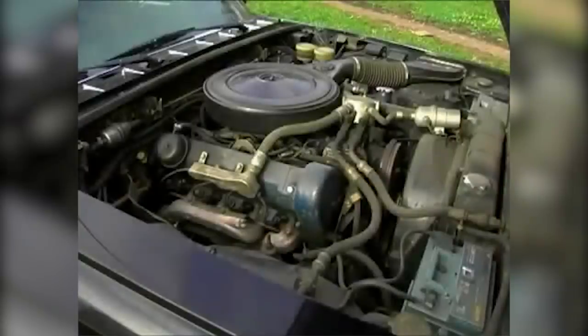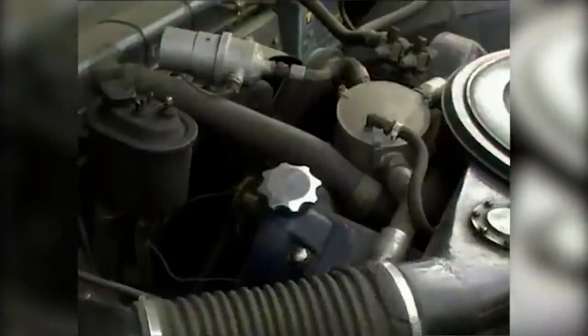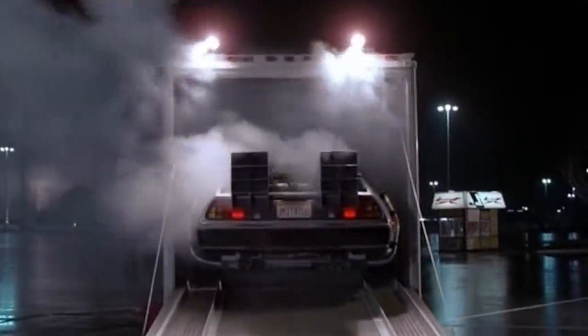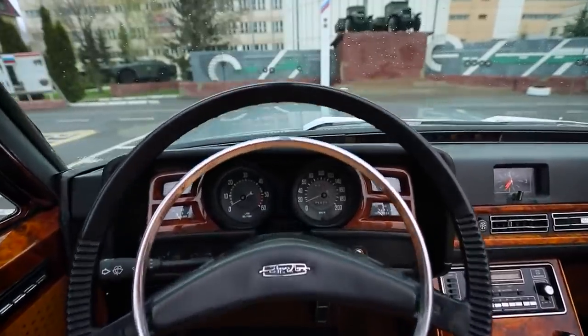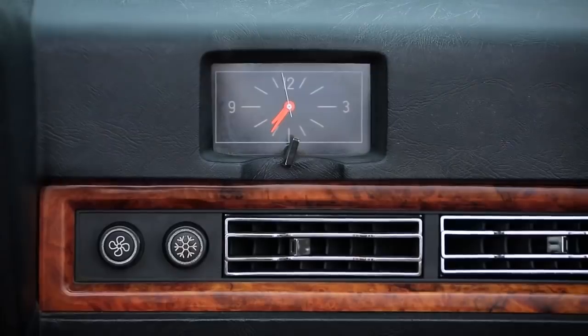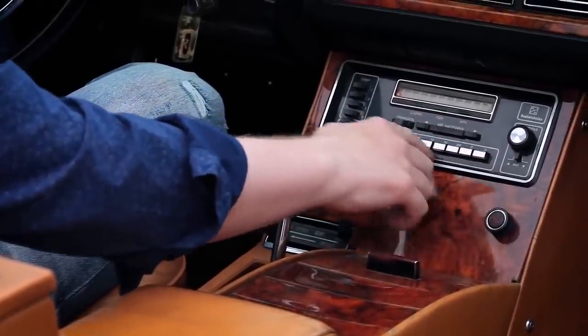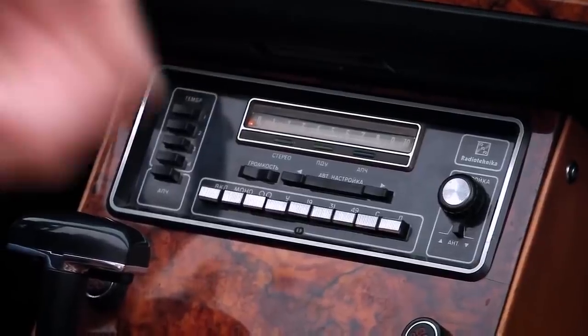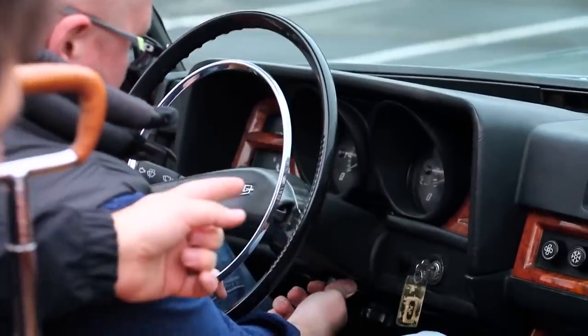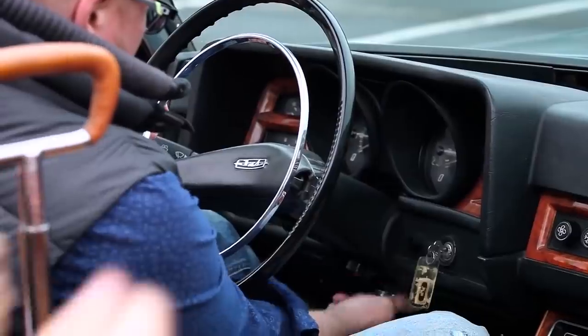A V8 with 7.7 liters pushing 314 horsepower was installed in the car. And imagine that during the time of the Soviet Union, the car had hydraulic power steering, power windows, an automatic transmission, two air conditioners, an all-band stereophonic radio receiver with a tape drive mechanism and six speakers. It also had individual lights for each passenger and steering column height adjustment.